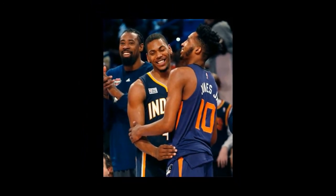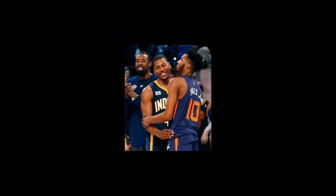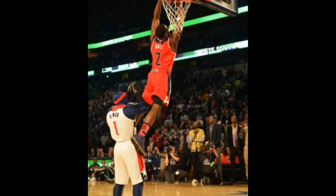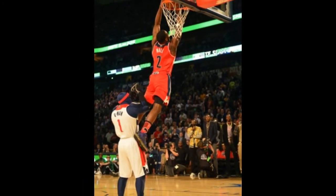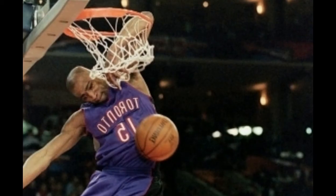Robinson was not favored to win the contest in the least bit, but he used this underdog status to fuel his award-winning performance. "I've been an underdog all my life, all my career," Robinson said. "This is just the beginning for me."